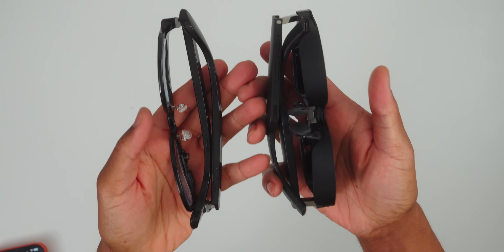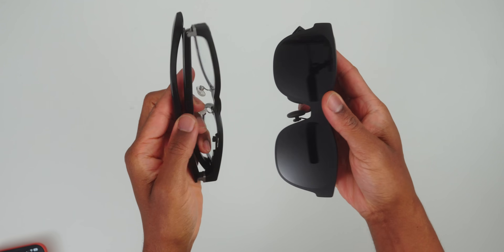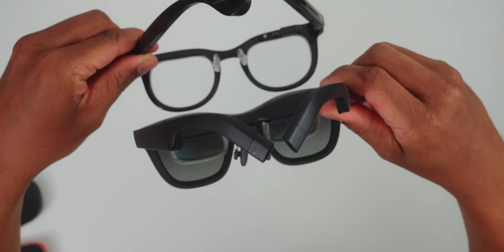I've tested a lot of smart glasses and as someone who wears prescription glasses every single day, I've never found one I could actually live with. Most of them look weird, feel heavy, or die in just a few hours. They're either too techy or too uncomfortable to wear all day — but these? They look and feel just like my regular pair. Until you realize what they actually do.